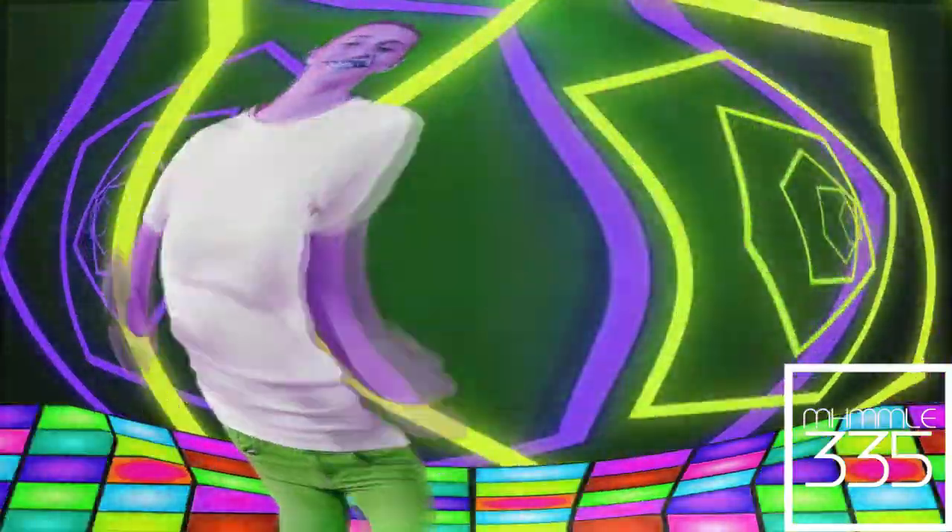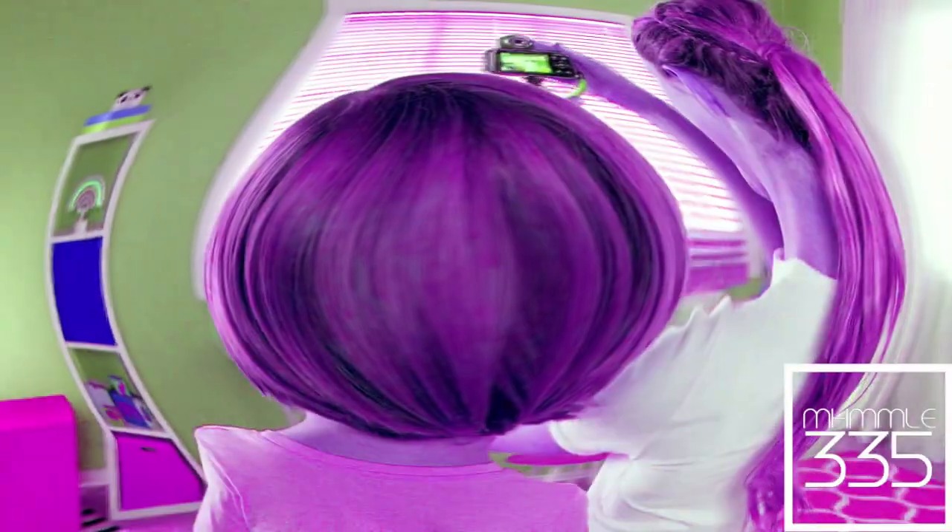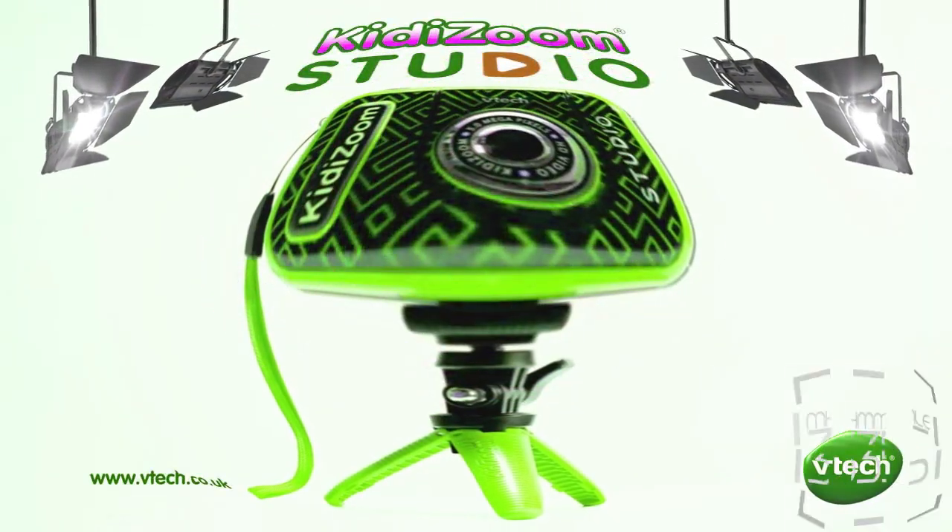There are so many ways to use the camera, accessories and cool effects! You can even make yourself invisible! Direct your own videos with KittyZoom Studio from VTEC!